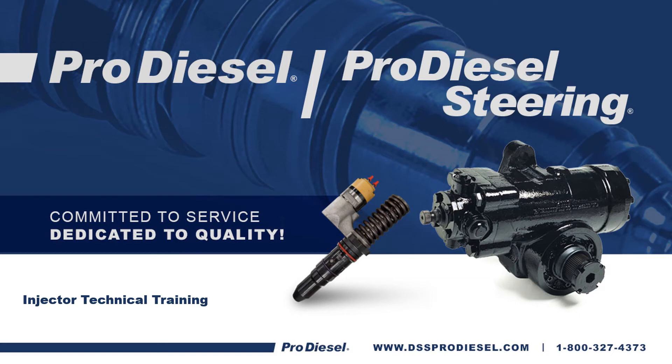Thank you for taking time out of your busy day to join us at ProDiesel to cover some injector technical training. This PowerPoint presentation will cover some of the most common warranty-related issues that we get. It will also give you some technical training on installation and diagnosis.